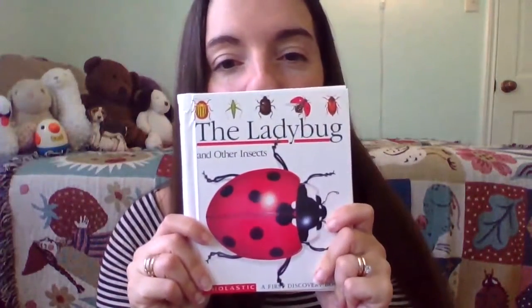And that's the end. The Ladybug and Other Insects. Thank you for reading with me. Bye!